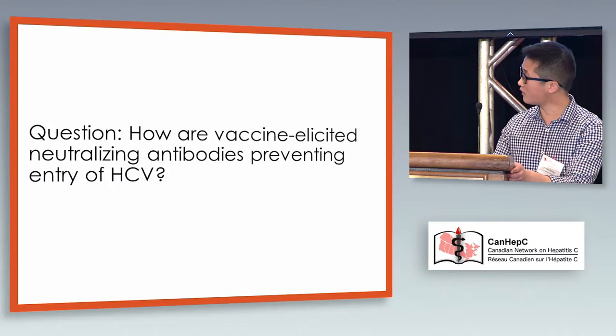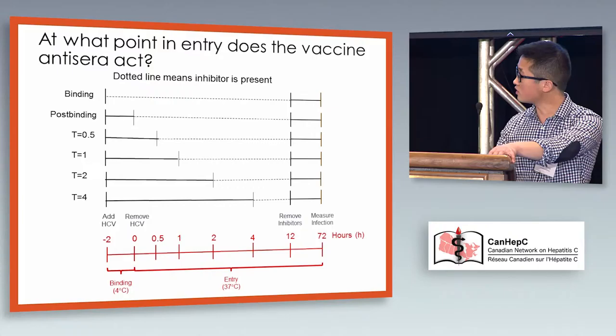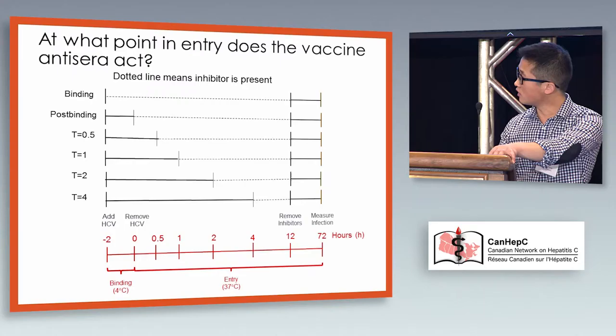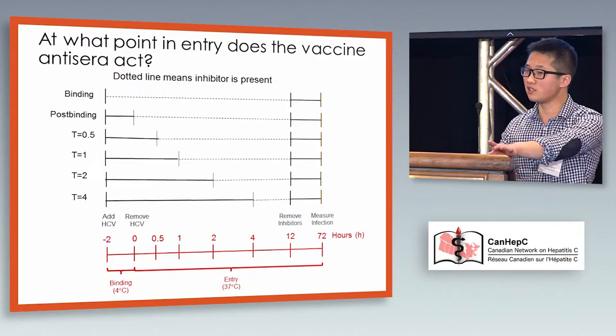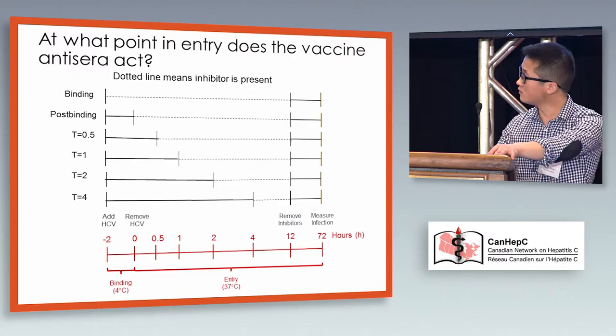The second question was how vaccine-elicited neutralizing antibodies are preventing entry of HCV. To study this, I did a modified version of our basic entry neutralization experiment. You allow virus to bind at four degrees for two hours, which allows initial attachment but not efficient entry. Then you wash off unbound virus and shift to 37 degrees to allow entry. You can add an inhibitor, antiserum, or antibody at different time points to see when they start losing effect. Something that affects a late step in entry will keep working even if added hours after binding, whereas something affecting the very earliest part of entry will lose effectiveness very quickly.